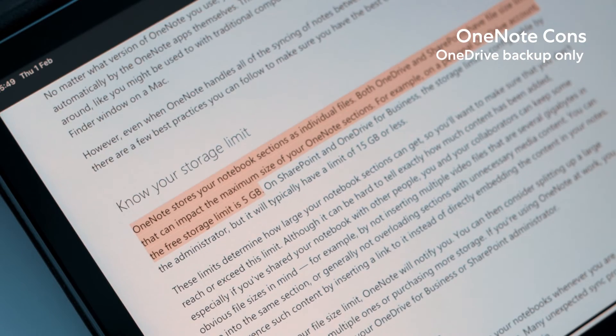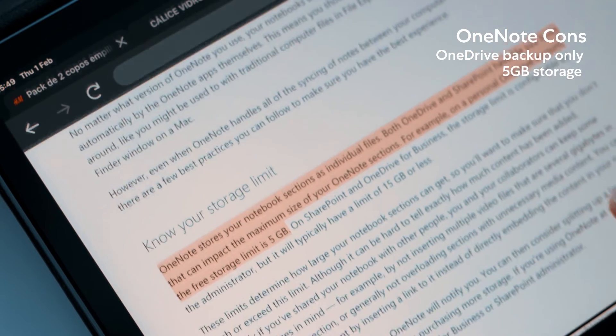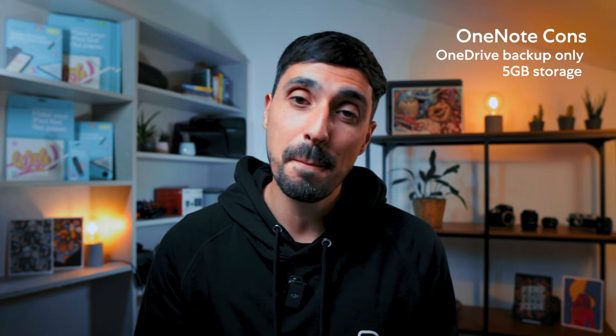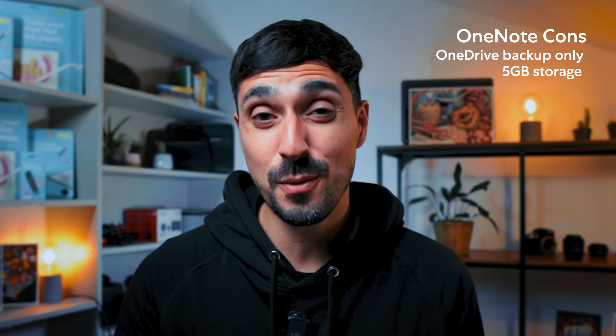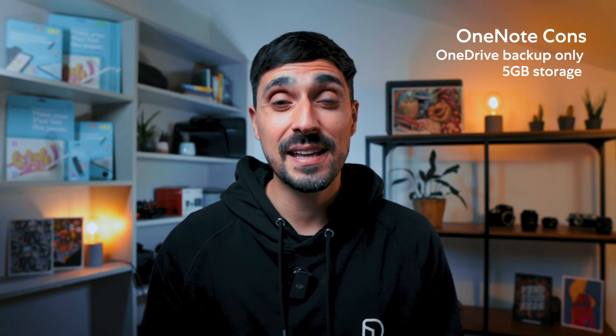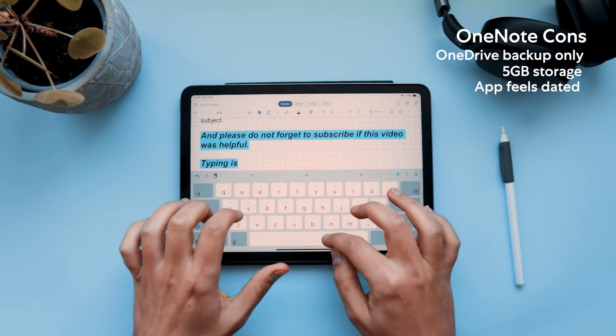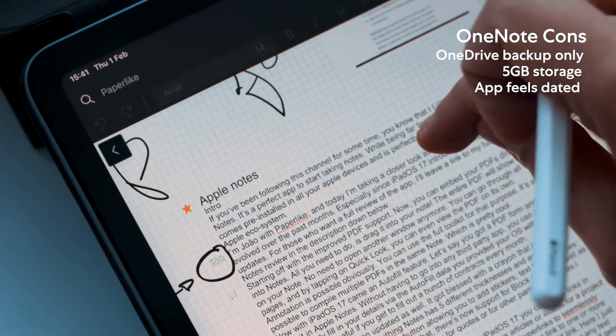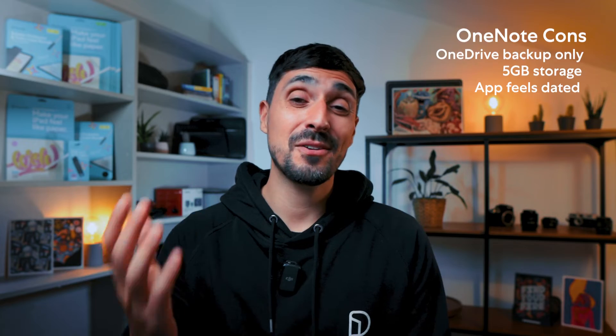The free plan only comes with 5 gigabytes of data storage on OneDrive, which if you're a power user might not be enough and could lead you to upgrade to a paid OneDrive solution. In my humble opinion, OneNote also feels a little dated and could benefit from a facelift and more frequent updates. But having said all this, OneNote is actually a pretty complete app if you're just starting out, especially if you want to stay on top of your notes across devices running different ecosystems.